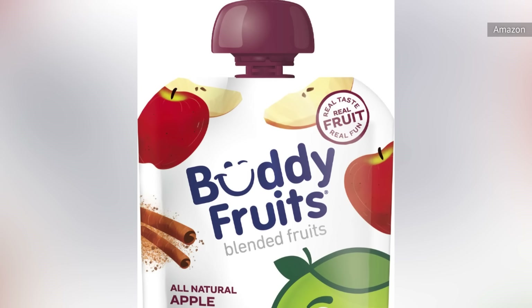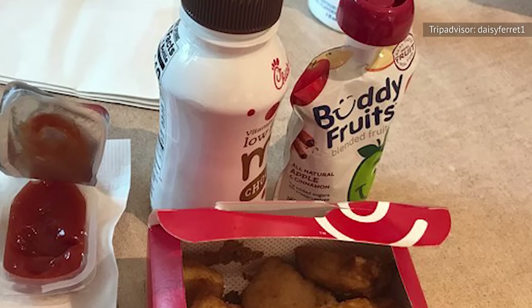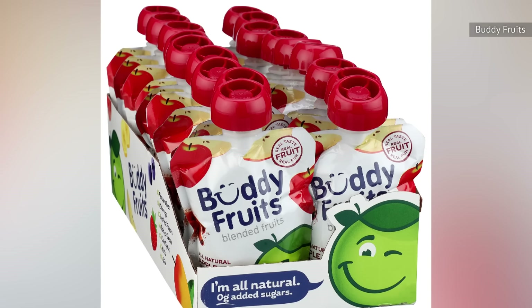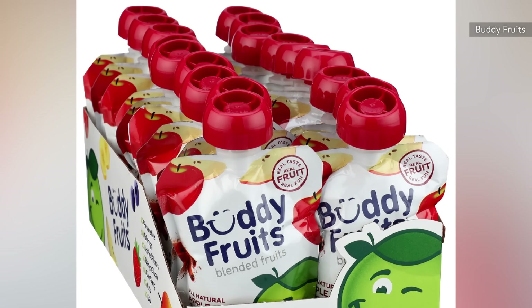This doesn't make it a bad side — it's great as a kid's meal side. However, it also does not make it exceptional, especially considering you can buy a huge pack of these at a grocery store for a few dollars. Most adults will probably choose something a bit heartier with a few more calories.